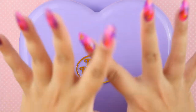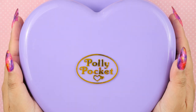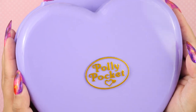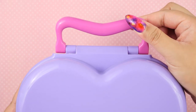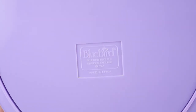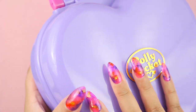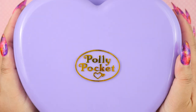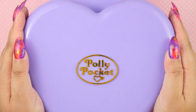Now let's take a look inside Wonderful Wedding Party. As you can see, it comes in a giant lavender heart compact. There's also a pink handle here so you can carry it like a bag. On the back, of course, we have the Bluebird logo and the year, which is 1994. I think the best Polly's came out in 1994 — I've showcased a few 1994 sets, and they're just the prettiest. I love them.